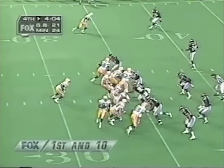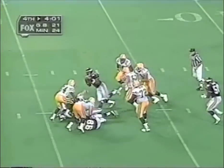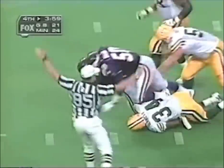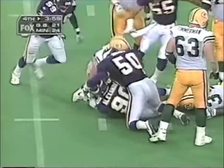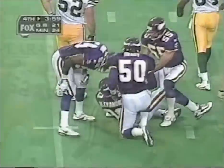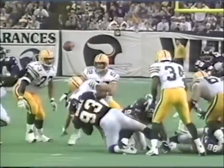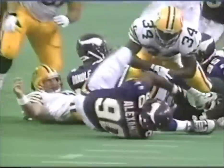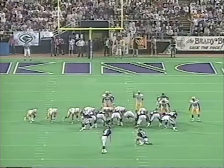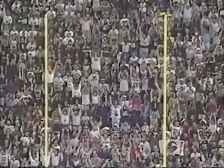Now the Packers try to come back. Brooks in motion, Favre in a short drop — he's in trouble, lost the football. Vikings have it. Derek Alexander recovered the fumble on the hit on Favre. He's made his last seven — this is his longest attempt of the season. And it's good. Big field goal.